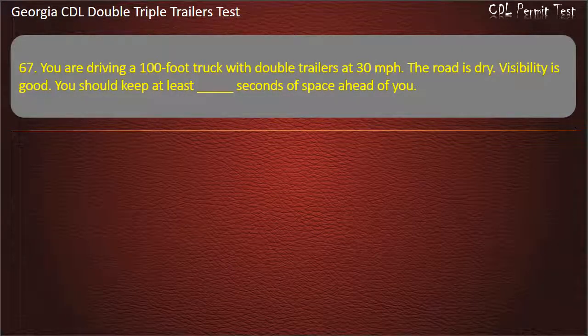Question 67: You are driving a 100-foot truck with double trailers at 30 miles per hour. The road is dry. Visibility is good. You should keep at least how many seconds of space ahead of you? Options: 10, 9, 11. Answer: 10.